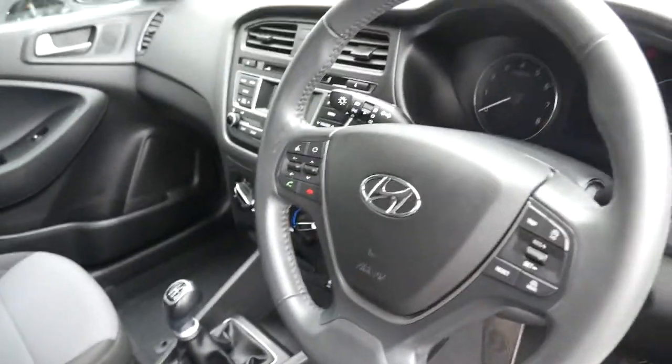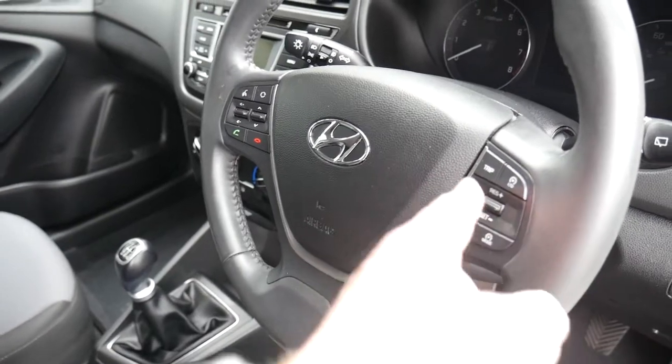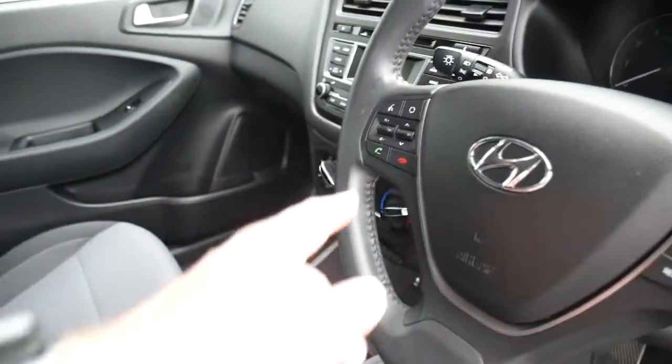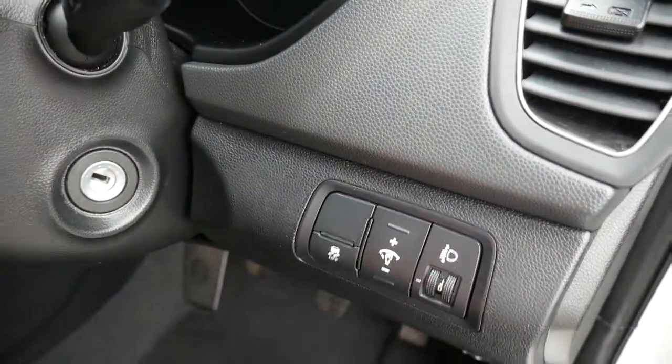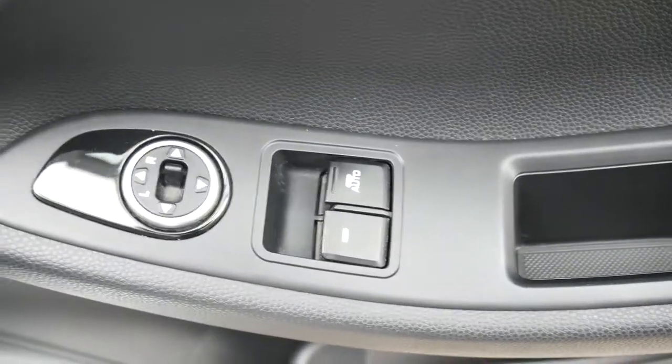On the steering wheel we've got your cruise control and speed limiter, your trip computer buttons, audio controls, and Bluetooth for your phone. Traction stability control is all standard on the car, and then the driver's armrest has controls for the electric windows and electric mirrors.